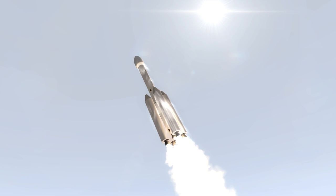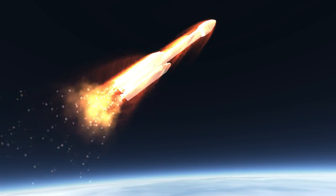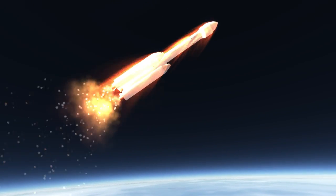Despite these setbacks, the Brazilian Space Agency has continued to work on the VLS system, a 50-ton launcher capable of getting 380 kilograms to orbit, with a multitude of different proposed upgraded configurations mixing and matching stages.